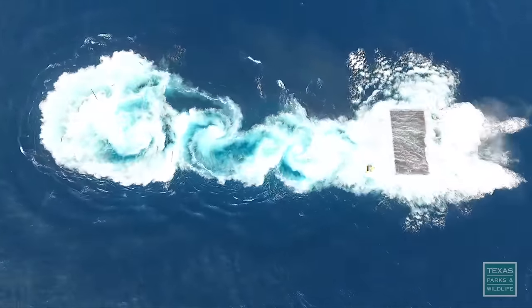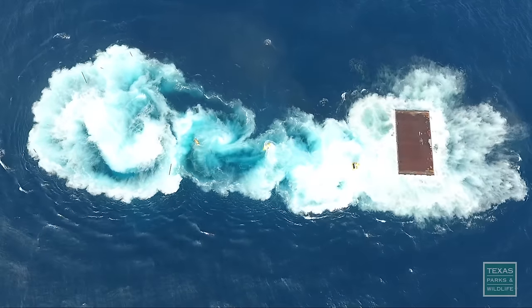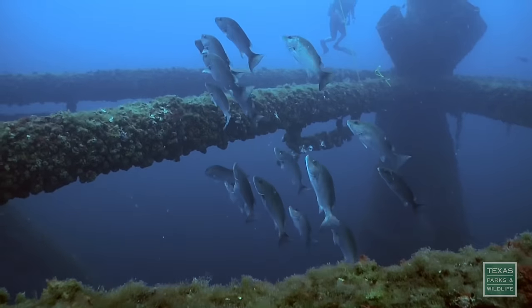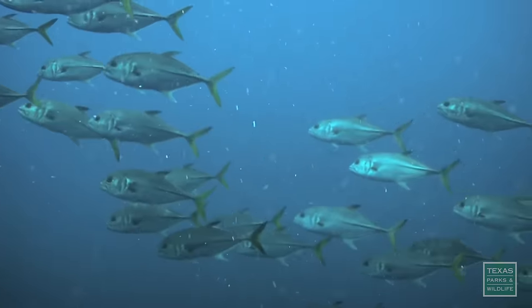With few exceptions, the floor of the Gulf of Mexico is flat and bare, except for these artificial reef sites. Since the program began in 1990, the artificial reef program has documented more than 200 marine fish species that make these complex, stable, and durable habitats home.